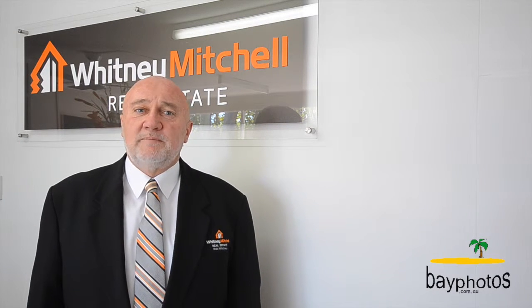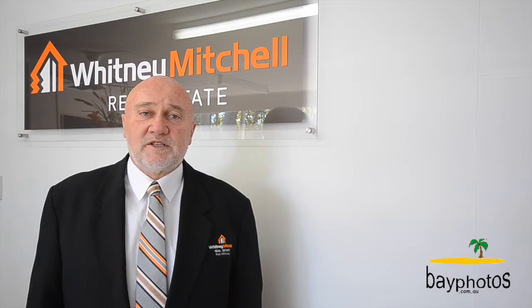Well there we are, you've been through this great little property. If you're after a fantastic buy, this is the one for you. Contact me, Rob Whitney, at Whitney Mitchell Real Estate.